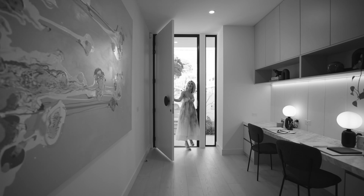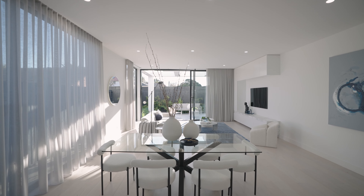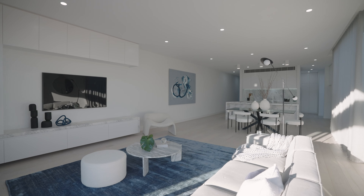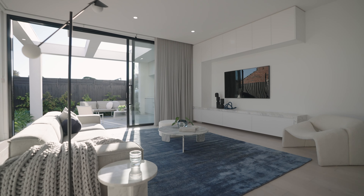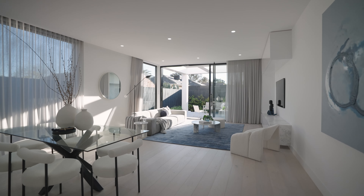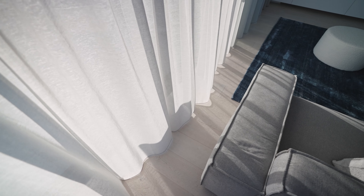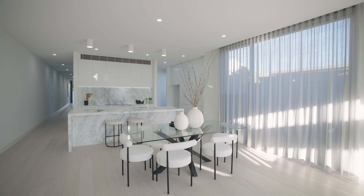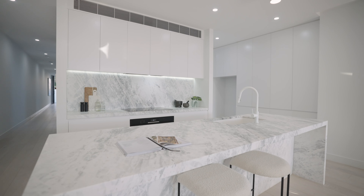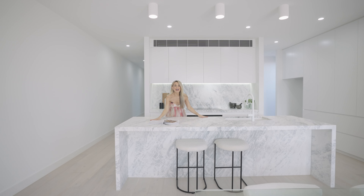The floors guide you through to a truly gorgeous open plan living and dining area. The feeling walking into this space is that of sheer luxury and romance — you are surrounded by full height double glazed windows and floor to ceiling shears. It's so beautiful.